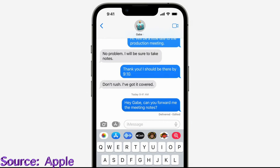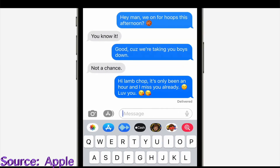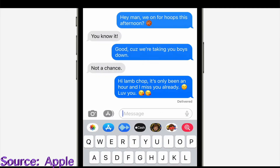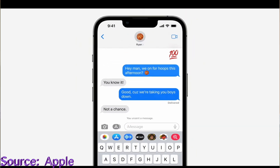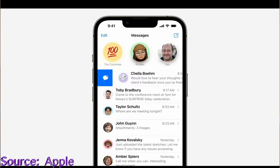The second feature is Undo Send — if you ever sent a message to the wrong person or realize the message may come off differently than intended, you'll now be able to recall it immediately after sending. The third feature is the ability to mark any message thread as unread if you're busy at the moment and need to come back to the conversation later. All three of these features will improve the way we use Messages.